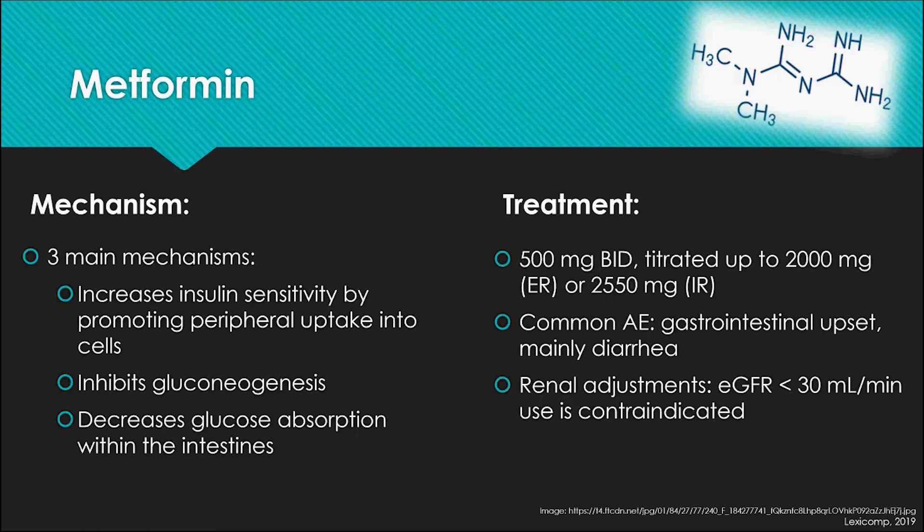A potential reason for metformin to be used in type 1 patients is that for patients with extremely high total daily doses, metformin can enhance insulin sensitivity, which can lead to a reduction in those doses. In terms of treatment, we usually start at 500 mg twice daily, with a goal titration to 2,000 mg of the extended release formulation.